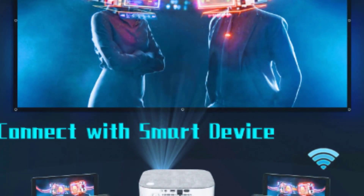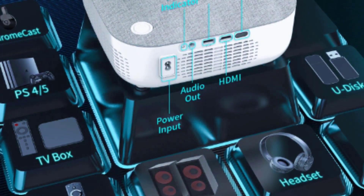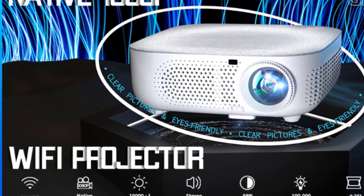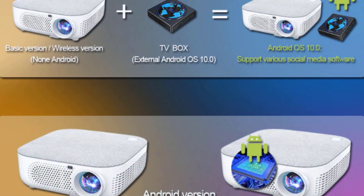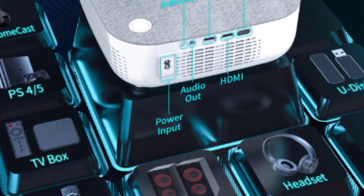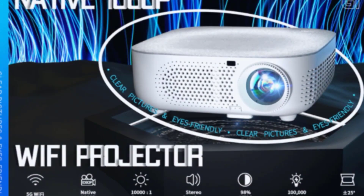Sealed dustproof HD portable projector — a unique sealing element design prevents dust in the air from entering the machine. The sealed projector will not produce black spots on the projection screen. High-definition native 1920x1080p, supports playback through HDMI, 10,000 to 1 high contrast, 98% color gamut — colors are more saturated and realistic. This projector weighs only about 3 pounds, making it very light and portable.